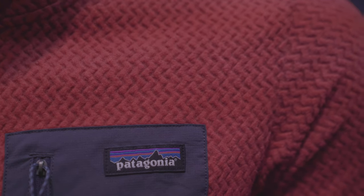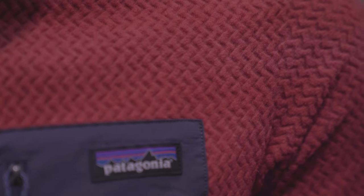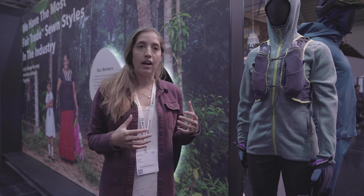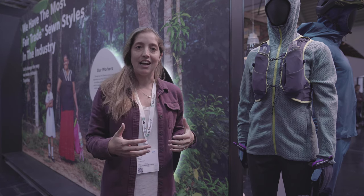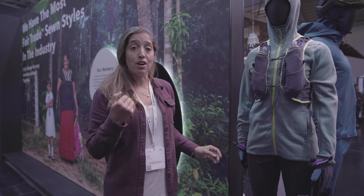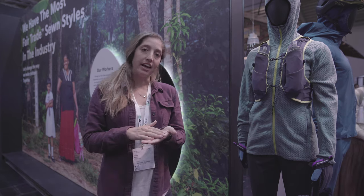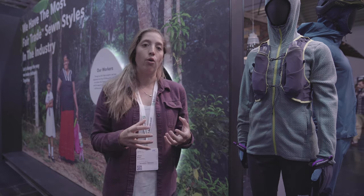R1 Air, as you can see from the structure, is really open knit, which is going to allow it to be much more breathable for those higher-output activities. Whether you're backcountry ski touring, trail running, or climbing — when you're really heating up in those higher-exertion moments — this is going to be an amazing piece. It dries really fast and is super breathable.